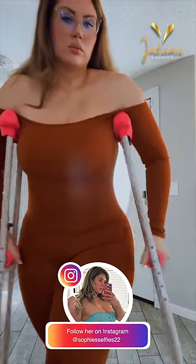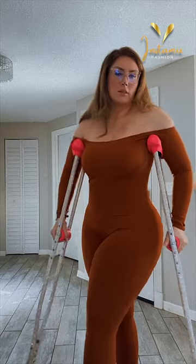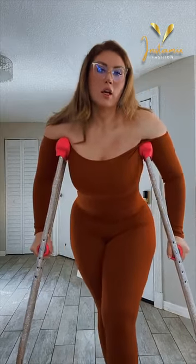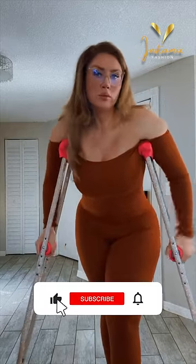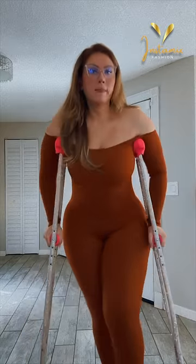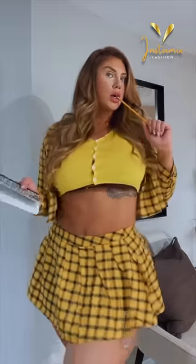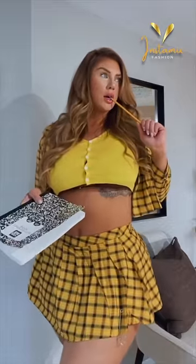That wraps up part 2 of our exploration into the fantastic fashion world of Sophie Hall. If you're loving her style as much as we are, don't forget to subscribe and hit that notification bell. Now, before we go, here's a question for you: which of Sophie's Instagram outfits would you love to rock? Let us know in the comments below, and thanks for being a part of our fashion journey today.